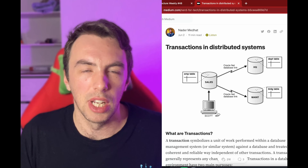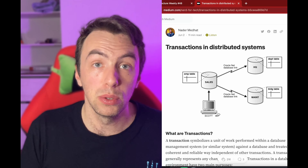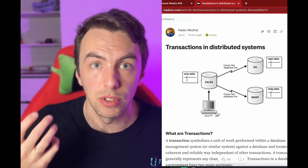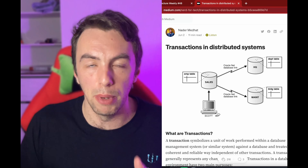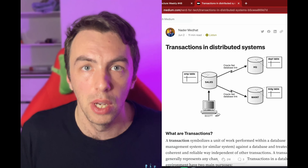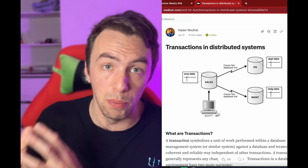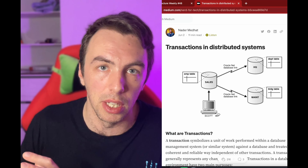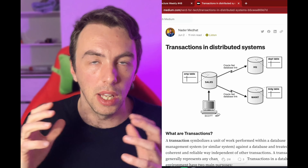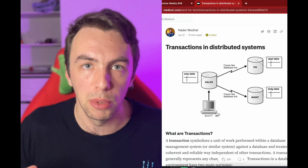Next is an article about transactions in distributed systems. It covers two approaches for distributed transactions. The first is a true transaction: if you need to commit across several databases, you use something like two-phase commit — you prepare the first database, prepare the second, make sure both transactions will be committed, and then actually commit them.